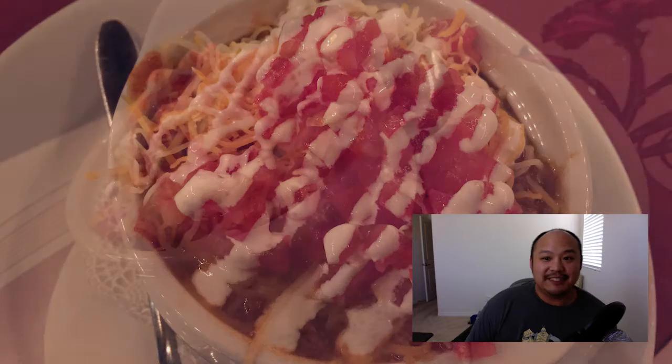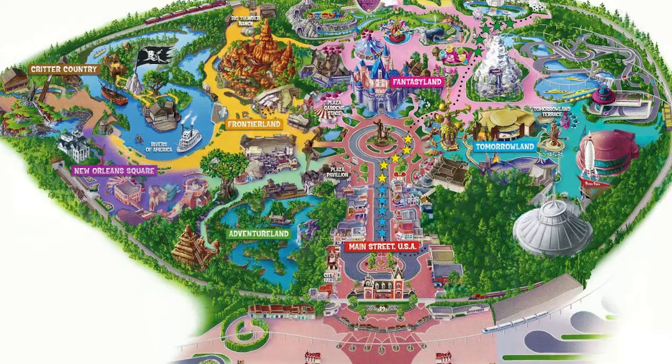Hey everybody, welcome to another episode of Disney Bites. Today I'm doing a review on the Walt's Chili at the Carnation Cafe.